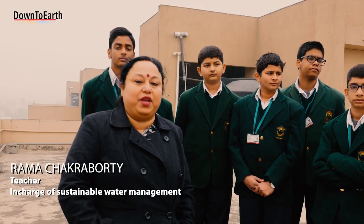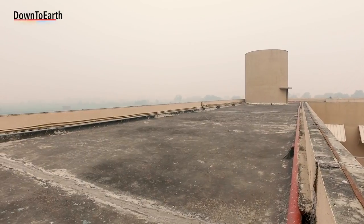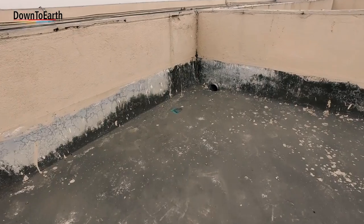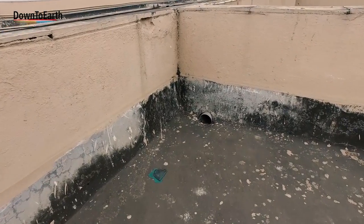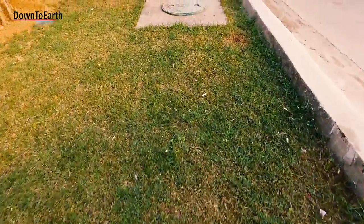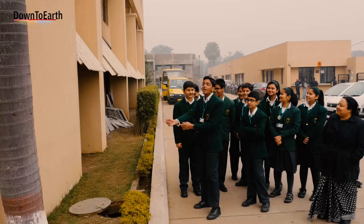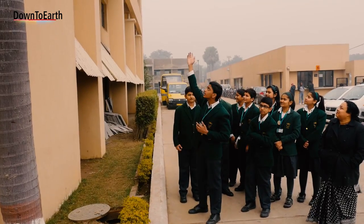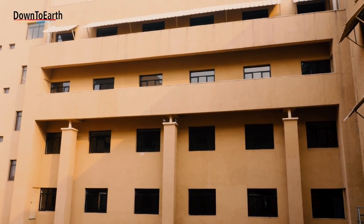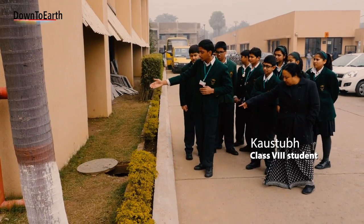A part of the rainfall is collected on the rooftop collection tank, which is led to the toilets of the building. The other rooftops, which are not directly connected to the collection tank, are connected through rainwater pipes to 25 underground chambers. The water comes from the rooftop, goes through pipes inside the pillars, and then joins the underground chambers.